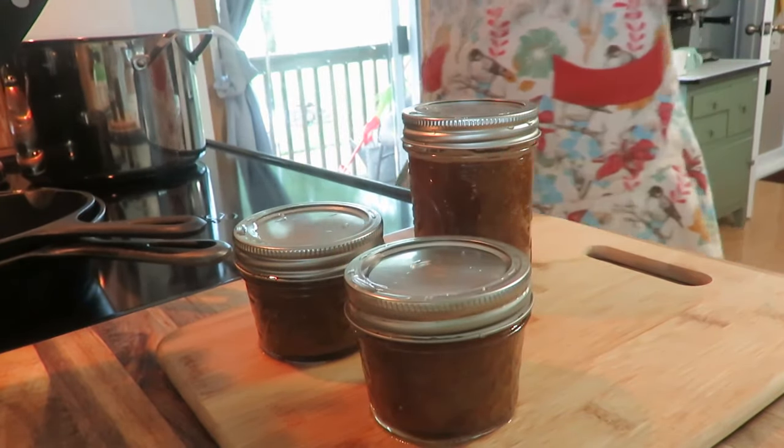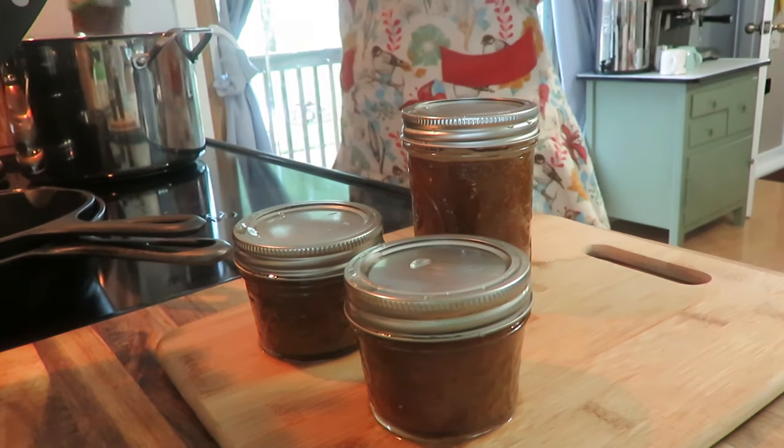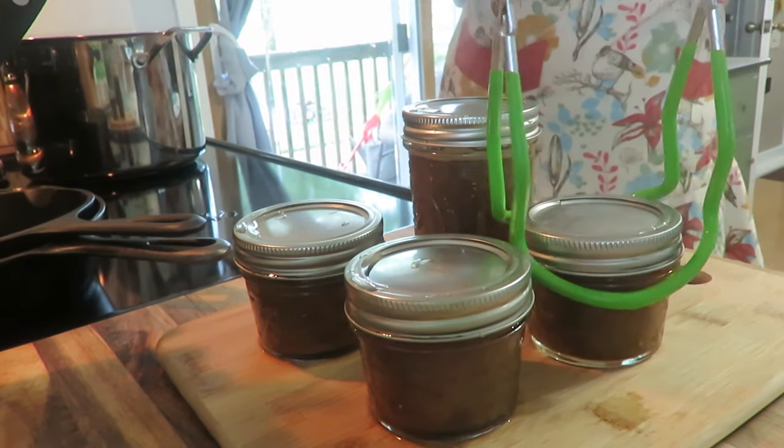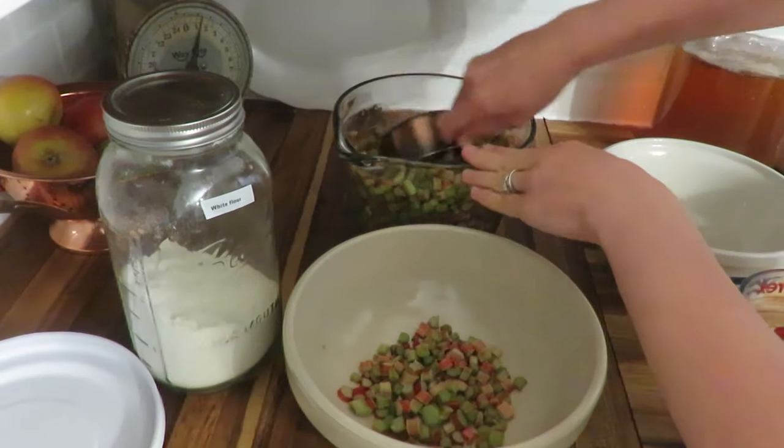It's such a lovely sound after you take those jars out of your hot water bath and you hear that nice little pop, knowing that the labor you went into sealed and those will be ready for using in the winter months.